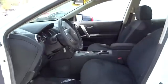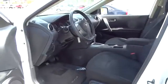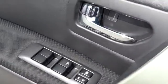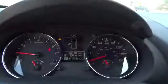AM FM stereo radio, rear defrost, bucket seats, power windows, CD player, security system, trip computer, power door locks, child safety locks. This vehicle is Carfax certified one owner and qualifies for Carfax buy-back guarantee.